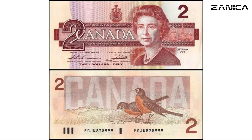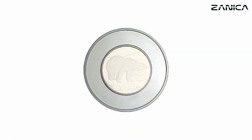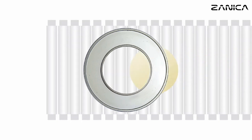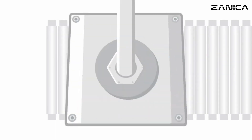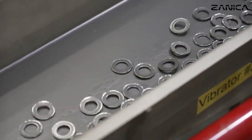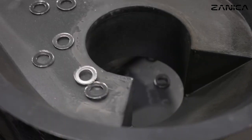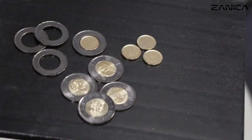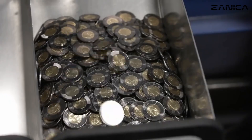The Toonie made its debut in 1996 when the Royal Canadian Mint in Winnipeg decided to replace the $2 banknote. The innovative bimetallic coin brought a new dimension to Canadian currency. The concept of a bimetallic coin wasn't entirely new for the world, but it was a significant step for Canada. The outer ring and inner ring were crafted using multiply nickel-plated steel and multiply brass-plated aluminum bronze, a technology already employed by other countries.